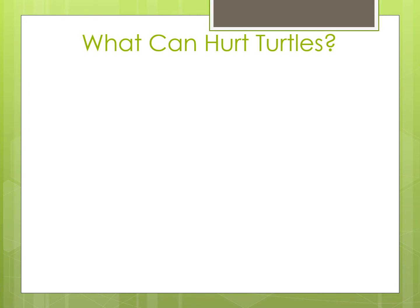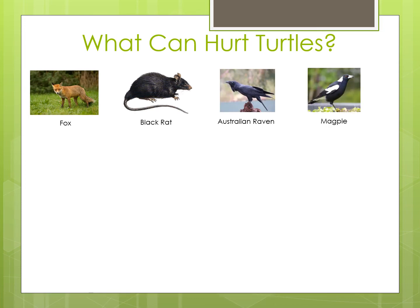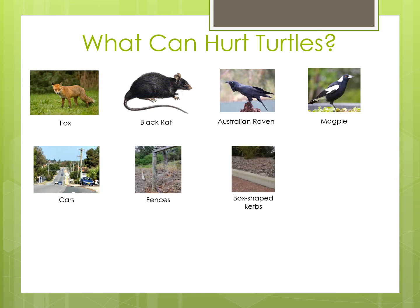In the water, turtles don't really need to worry about another animal eating them. Out of the water however, the adults, babies and eggs are at risk of being eaten by feral and native animals including foxes, dogs, black rats, and birds such as ravens, ducks, cormorants and magpies. When moving around out of the water, turtles also have to watch out for road traffic. Adults and babies can be run over as they cross roads which are built too close to water bodies. Fences around wetlands and box-shaped curbs on the side of the road also stop them from getting to where they need to be.